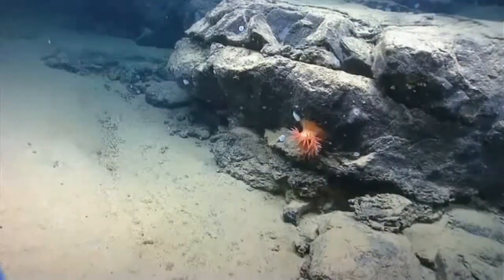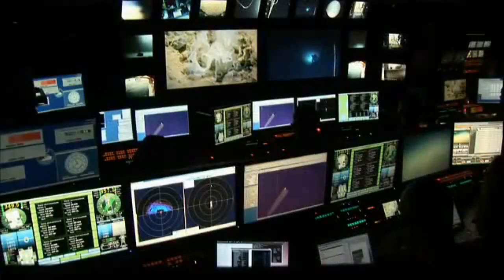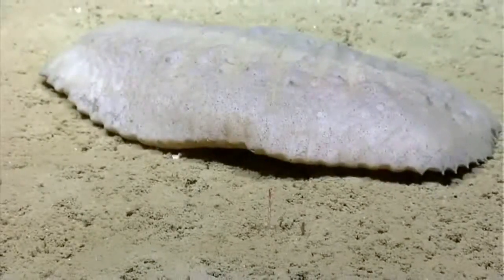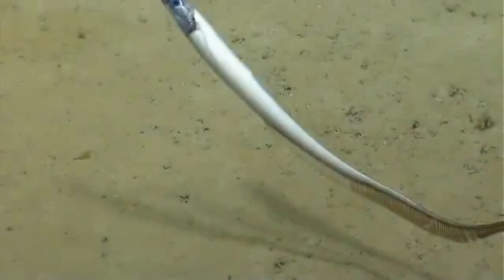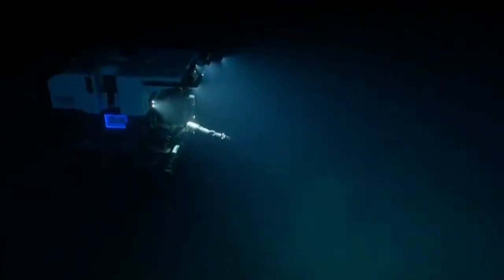We are currently at a depth of 1,875 meters. We're in the control van — this is where all the action happens. For any new listeners joining us, we are off of the northeast U.S. coast in the canyon system. We are on the lower continental slope, in waters off of New Jersey up through Rhode Island.